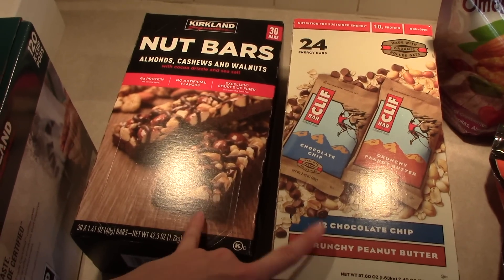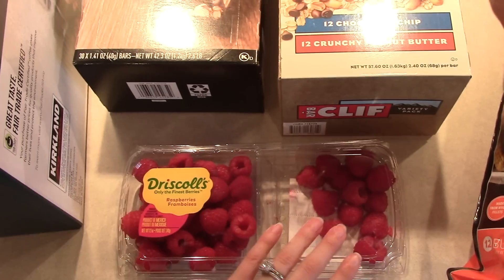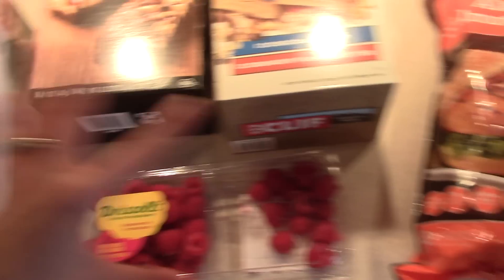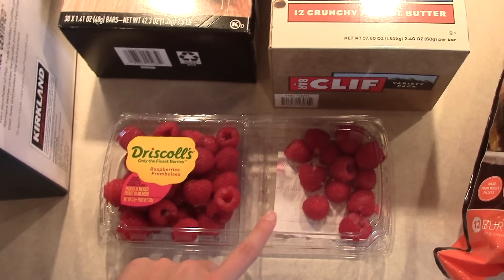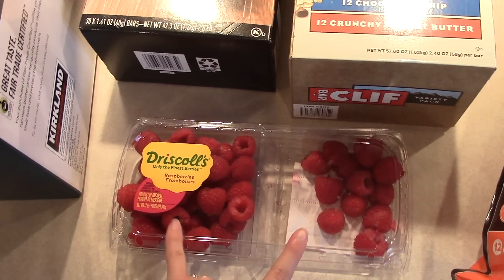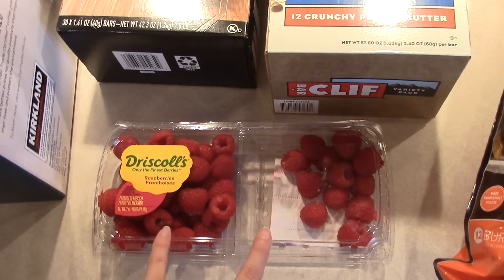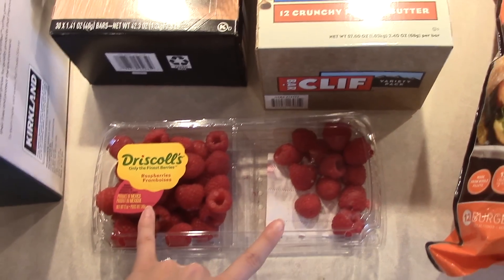I got those two boxes because Matt likes them for work. I also got a box of raspberries. As you can see, I've already dipped into these because I went to Costco a few days ago and some of the stuff I've already opened. It's like double the amount of a normal container and I think it was maybe $4 to $4.50, so that was really good for raspberries.